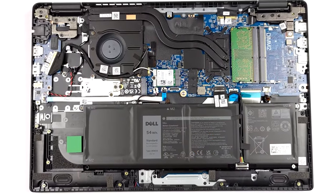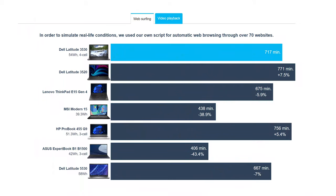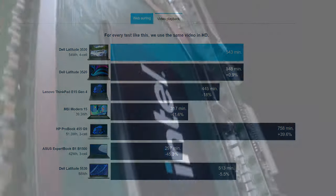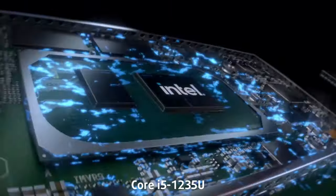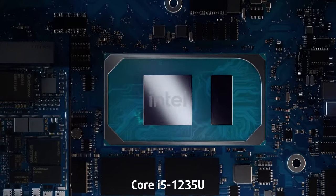With a 54-watt-hour battery pack and the Alder Lake U-series, the laptop scores well in our battery test, lasting for 11 hours and 57 minutes of web browsing, or 9 hours and 3 minutes of video playback on a single charge. This is with the Core i5-1235U, which is the most popular U-series CPU that Intel offers in 2022.